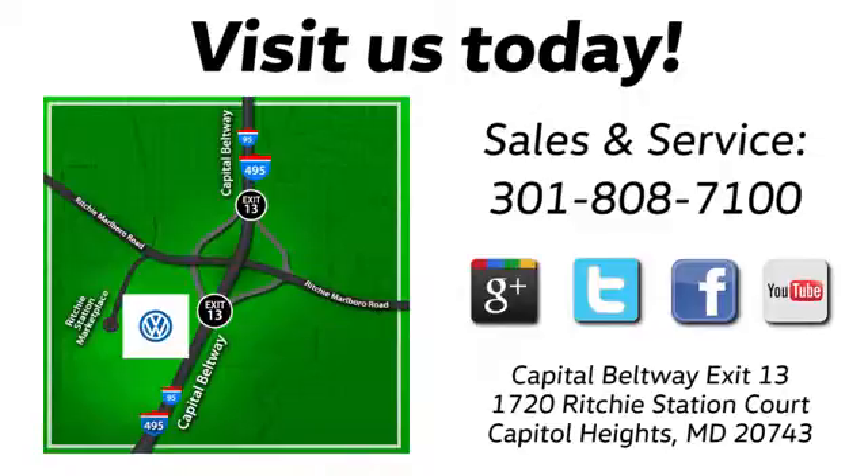Conveniently located on the Capitol Beltway at exit 13, 1720 Ritchie Station Court in Capitol Heights, Maryland.